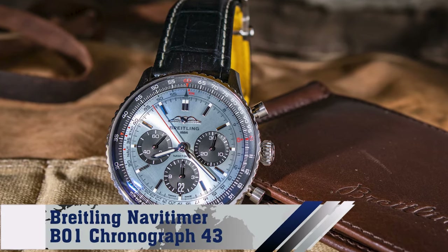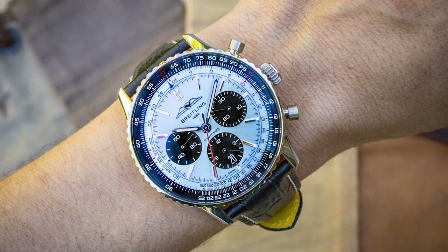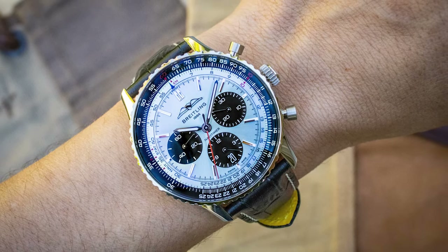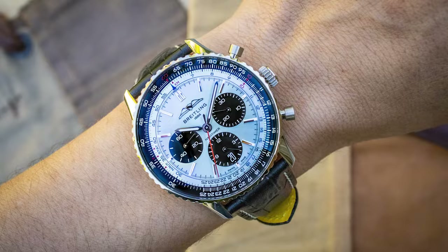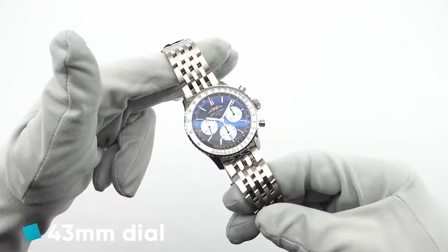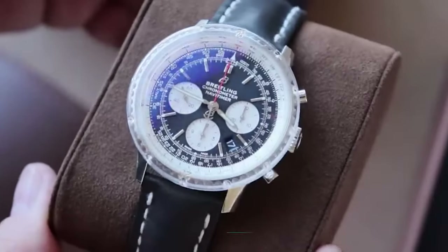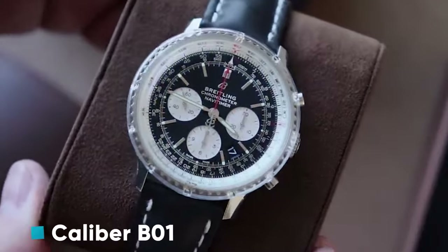Number 1: Brakeling Navitimer B01 Chronograph 43. A gem in the aviation watch industry, the Navitimer B01 offers a captivating 43mm dial, navigational and computational capabilities with its iconic slide rule bezel, and the reliable caliber B01 movement.